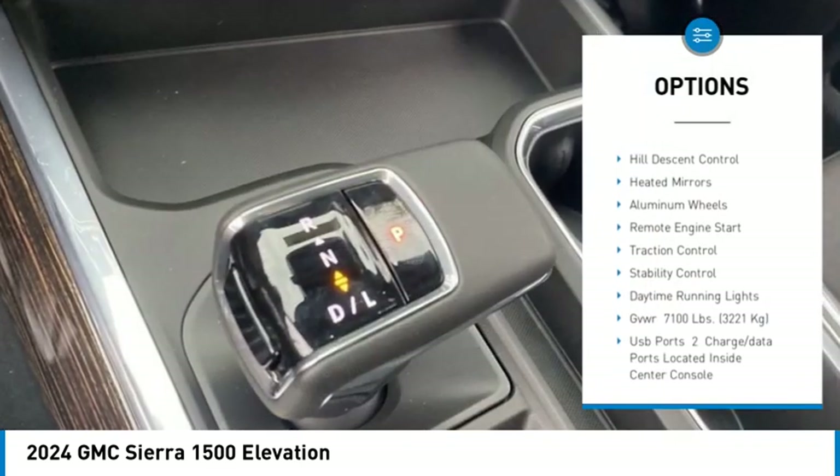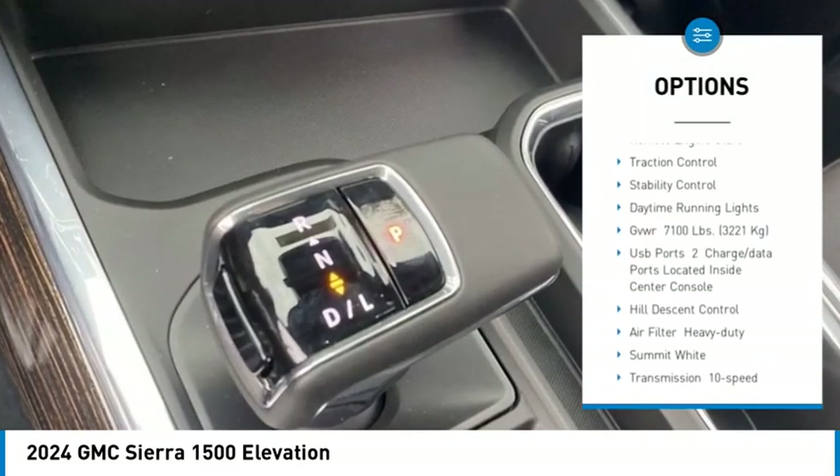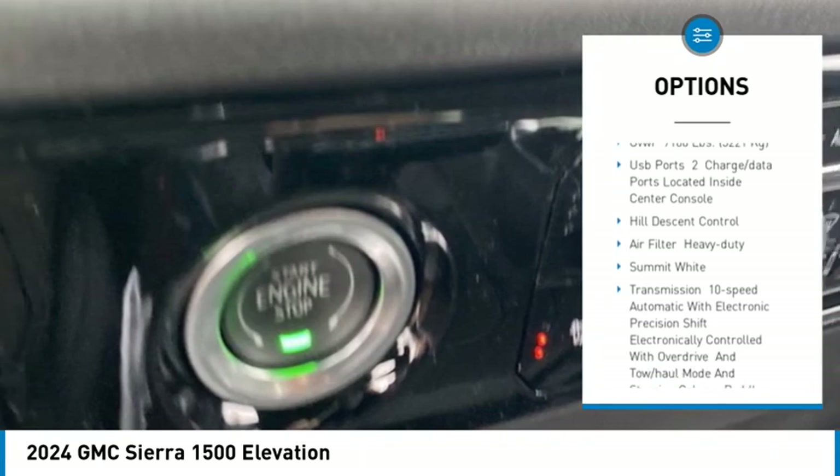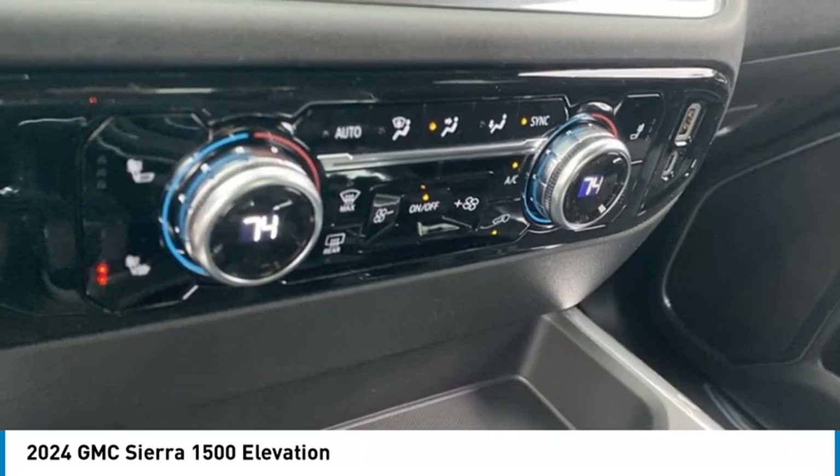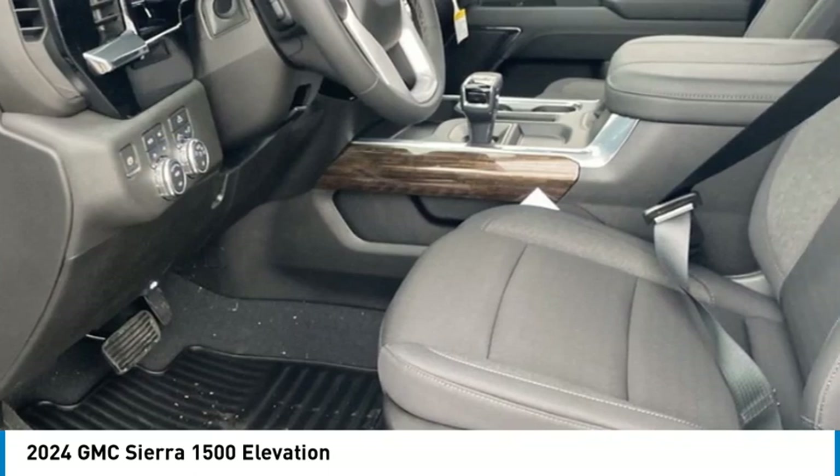Four-wheel drive, tire pressure monitor, tow hitch, hill descent control, heated mirrors, aluminum wheels, remote engine start, traction control, stability control, daytime running lights.